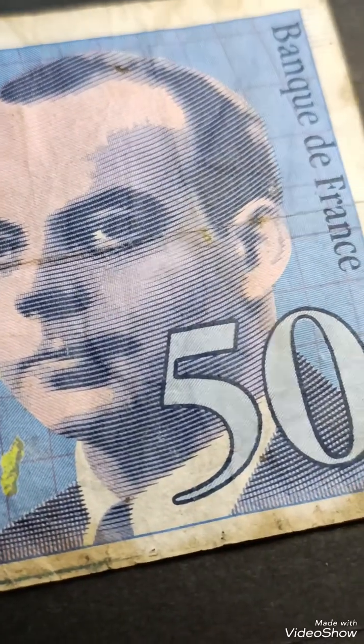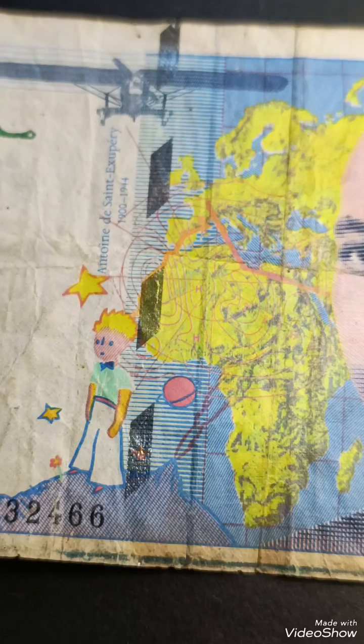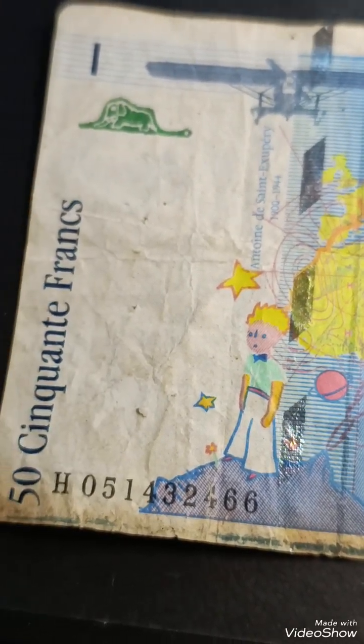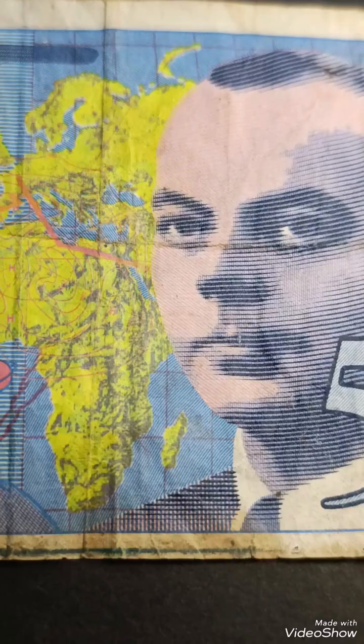In uncirculated or mint condition, a banknote in mint condition could have a premium value, typically ranging from 10 to 30 or more, depending on collector demand and the overall condition of the bill. Since the 50 francs banknote was discontinued following the euro's introduction, its value primarily rests in numismatic collections and not in everyday transactions.